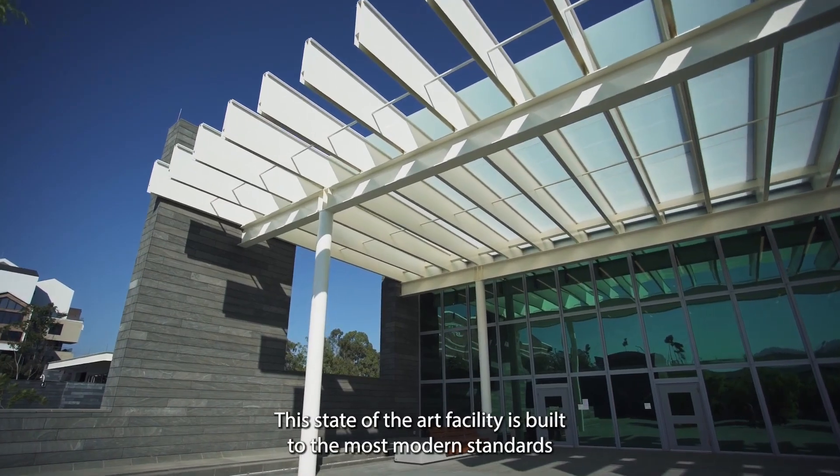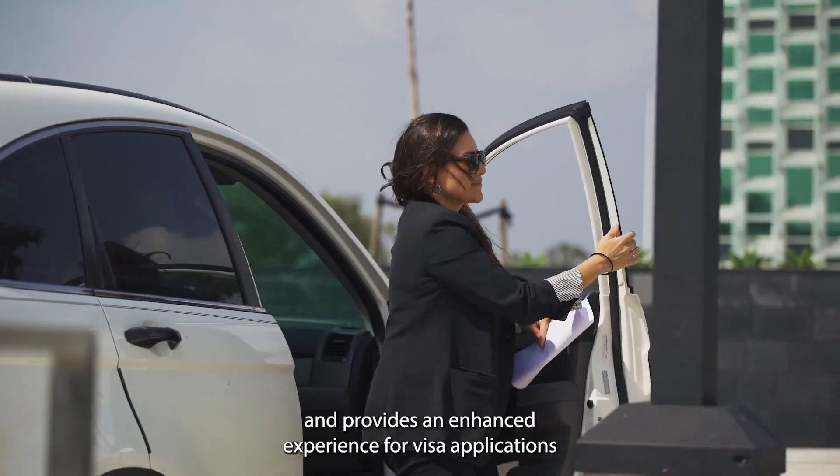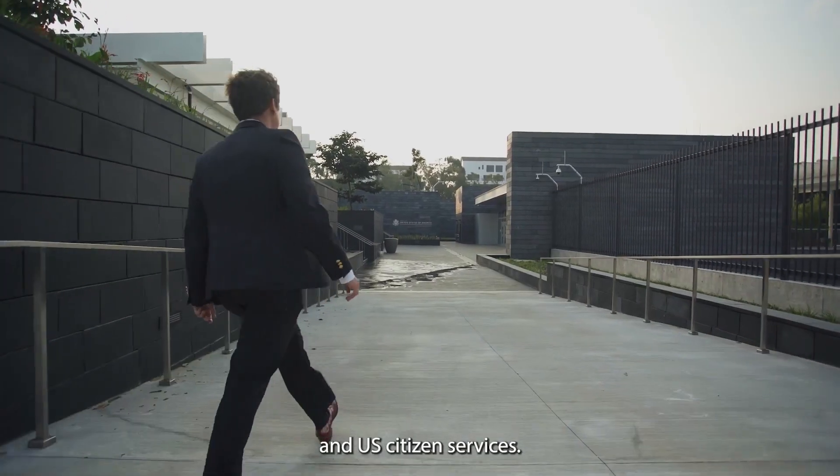This state-of-the-art facility is built to the most modern standards and provides an enhanced experience for visa applications and U.S. citizen services.